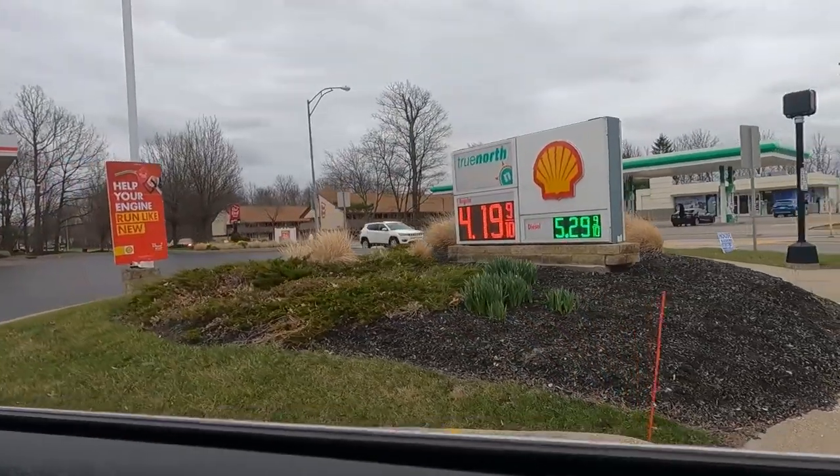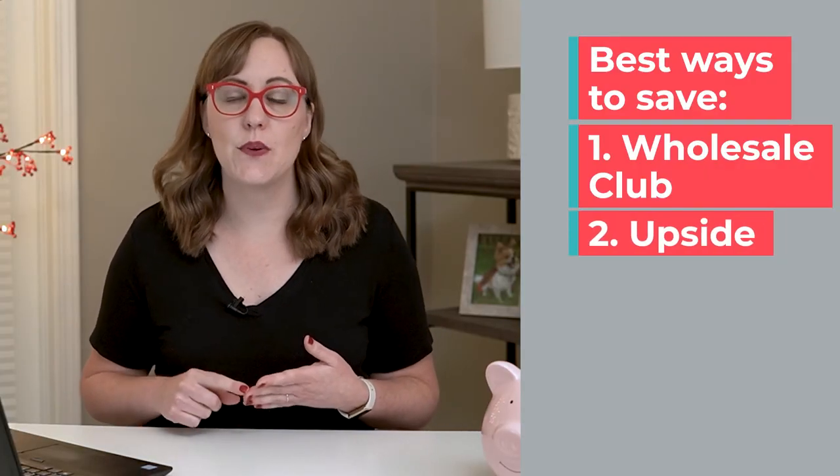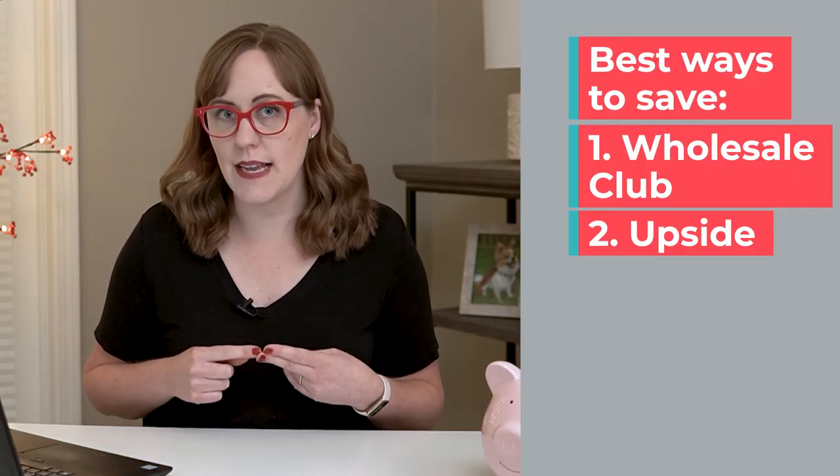Sometimes the cash back is only one cent per gallon. Another downside is that the cash back amounts can be reduced if you're using another discount program like a loyalty program to that particular gas station. From the options I've looked at for saving on gas, I still think your number one choice is to use a wholesale club gas station like Costco or Sam's Club and to do it with a credit card that has a cash back bonus on gas. Your second best option is to use the Upside app together with a credit card with a cash back bonus on gas.